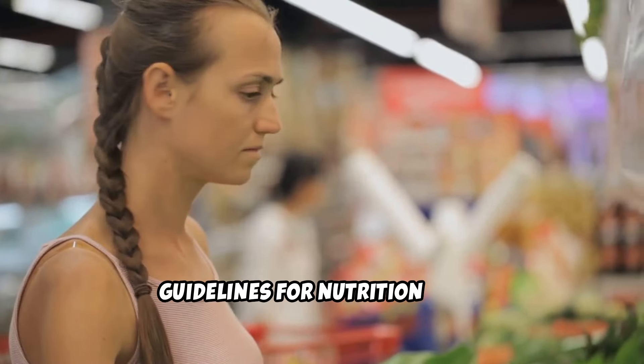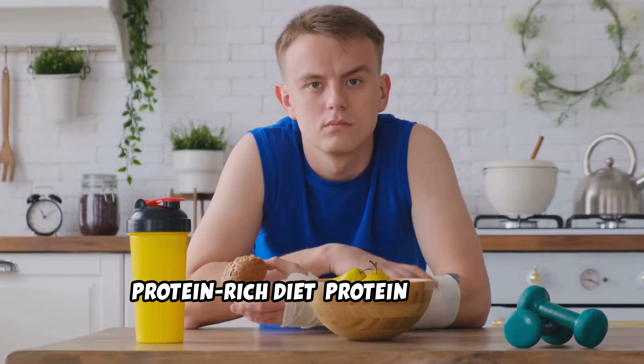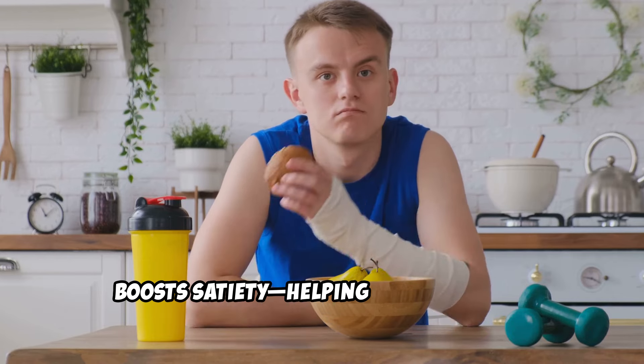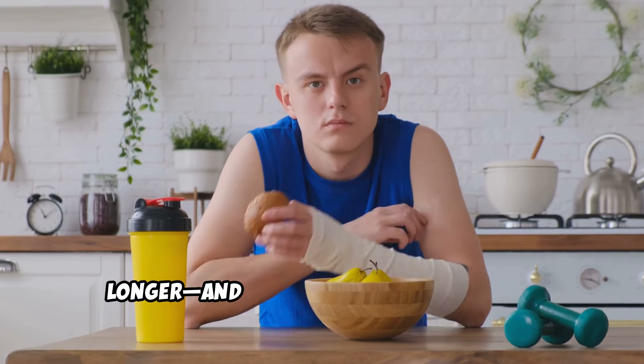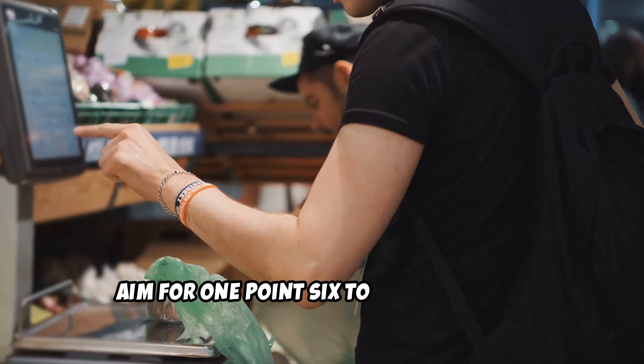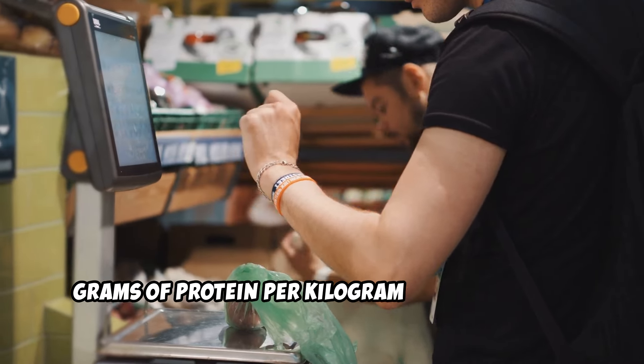Guidelines for nutrition: eat a protein-rich diet. Protein helps you maintain muscle mass while losing fat, boosts satiety — helping you feel fuller longer — and increases your metabolism. Aim for 1.6 to 2.2 grams of protein per kilogram of body weight.